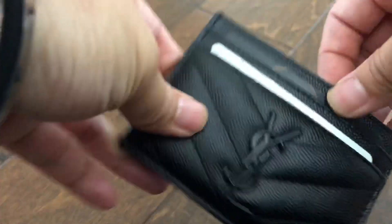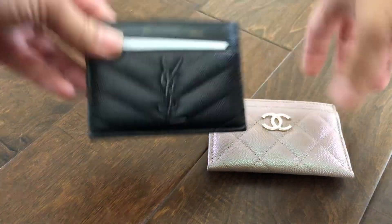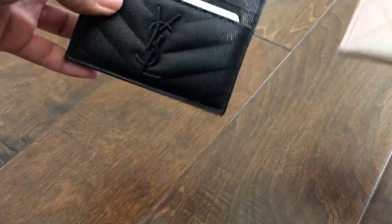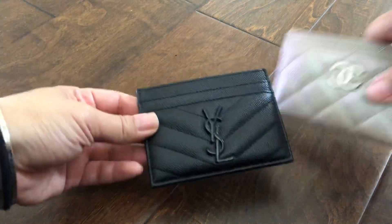So that's why I feel this one is a bit more difficult to use than the Chanel. I'll show you what the Chanel looks like with everything inside. I'm doing this off camera — I just don't want any of my information exposed. I mean, I love the look of the YSL, I love how durable and sturdy it is, and it's gorgeous — but it's just not as user-friendly as the Chanel.